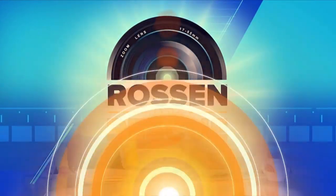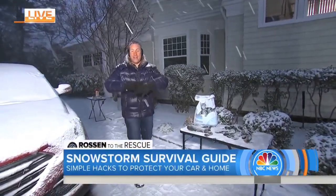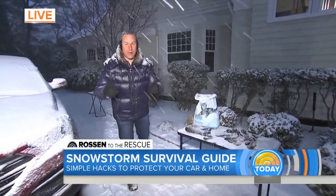We are back. A new Rossin to the rescue as this monster winter storm is hammering the East Coast. This morning we're talking about how to protect your car and your home from snow and ice. National Investigative Correspondent Jeff Rossin is on Eastern Long Island with some simple hacks. We're out in the storm and we have a lot of tips to get through — all cheap, inexpensive stuff you have laying around the house to survive this storm. Let's get right to it.